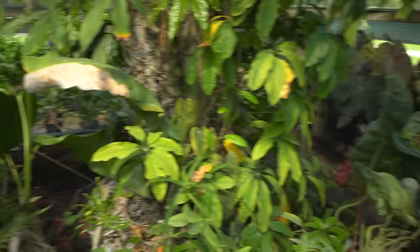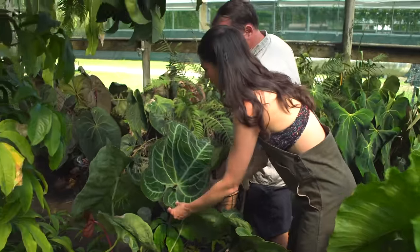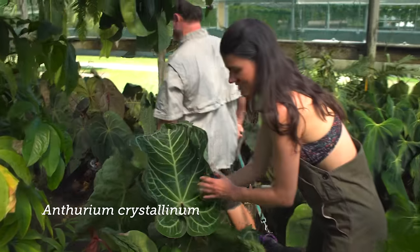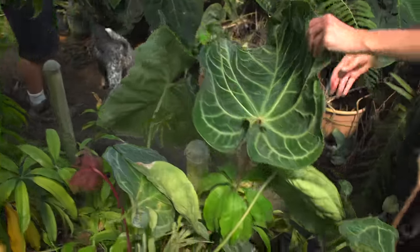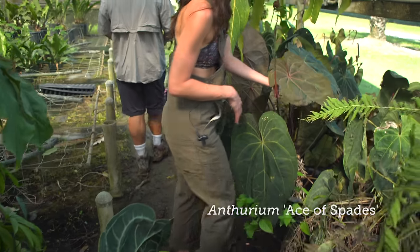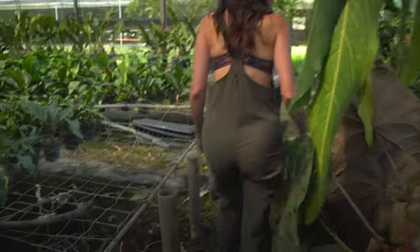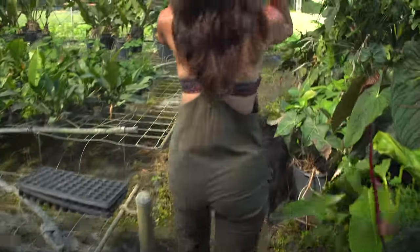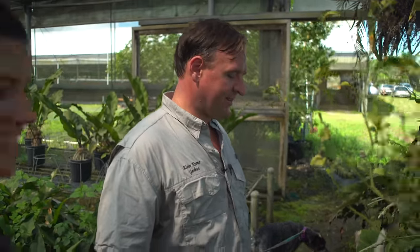We've got big crystallinums — these are massive. We've got big ace of spades. I remember seeing these at TPIE. I don't see them in garden centers though. Too popular right now — everybody's been selling everything on the internet and it doesn't even make it to the garden centers anymore.